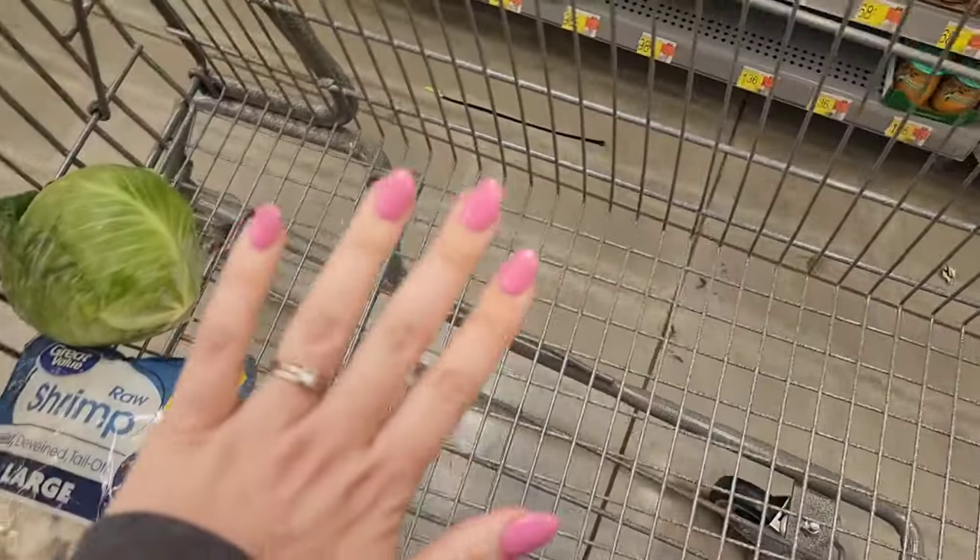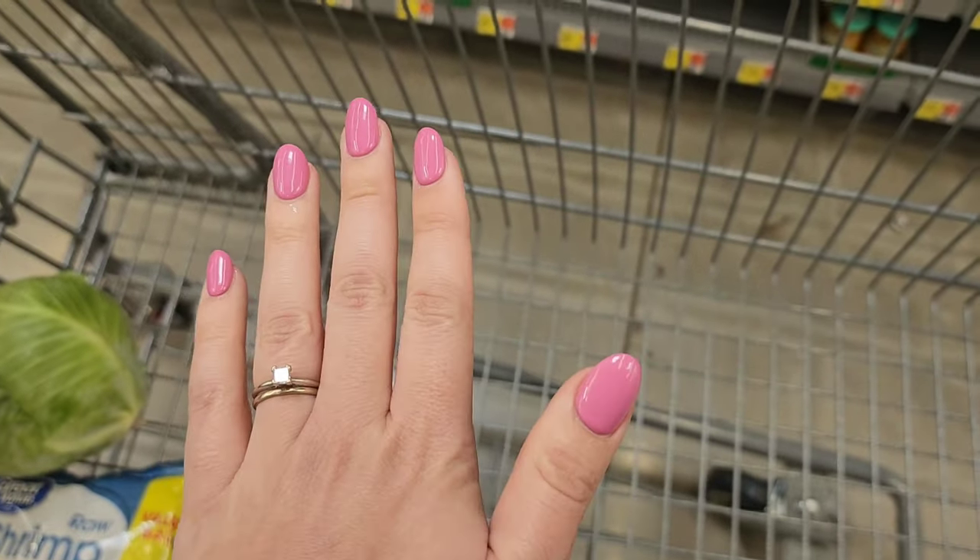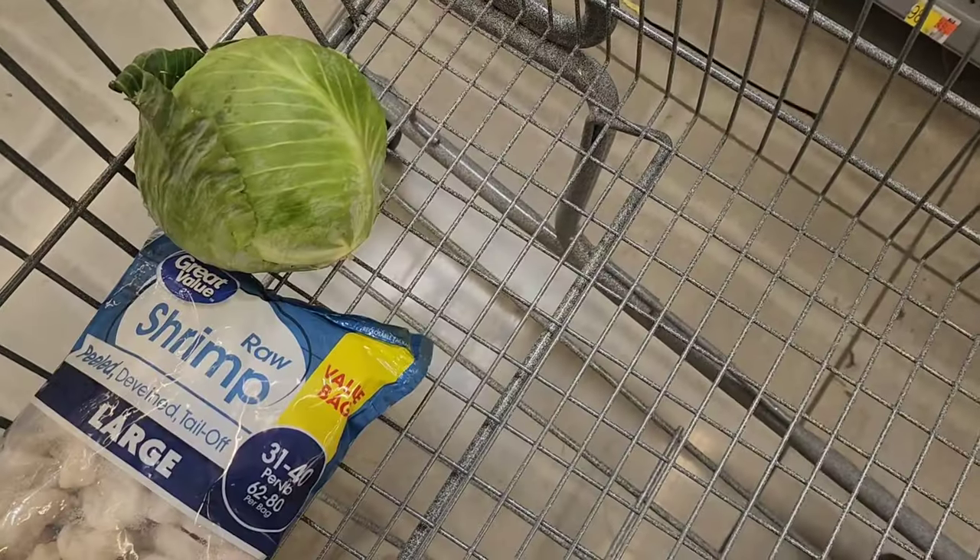I drank a nice hot cup of goldenrod and purple dead nettle tea this morning and I feel much better. Allergies are getting at me right now, but I do feel much better after drinking that — I may sound a little nasally though. Alright, so nails are done and they look very springish.